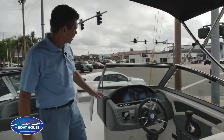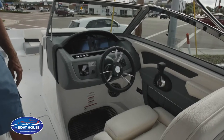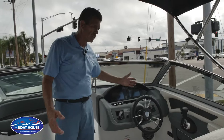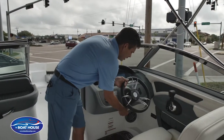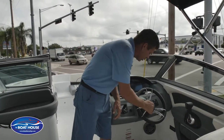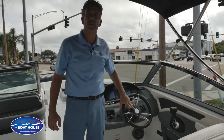The helm is very ergonomically correct and easy to read. This one has dual GPS screens — one for your engine gauges and one for GPS and depth finder. Tilt steering and hydraulic assist steering as well. And not every day do you see a boat that comes with a steering wheel spinner — always reminding you who you're boating with: Cobalt.